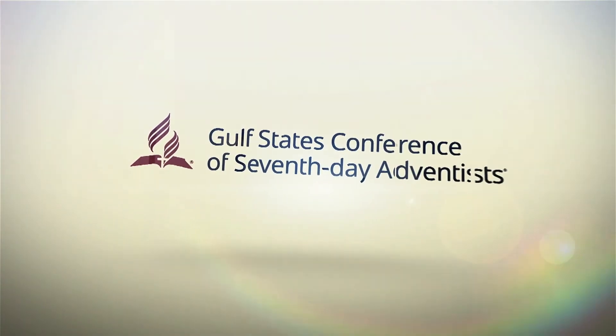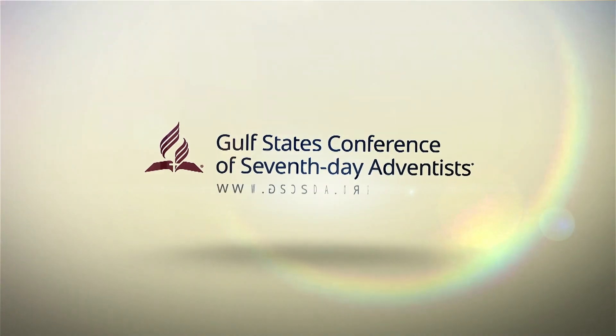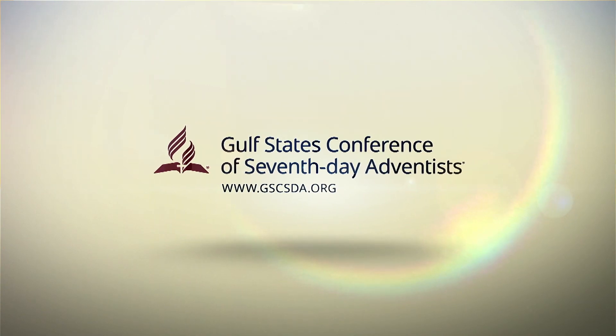In our next Health Nugget, we will look at how diabetes is diagnosed and how it's typically treated, so keep an eye out for our next Health Nugget. Thank you.